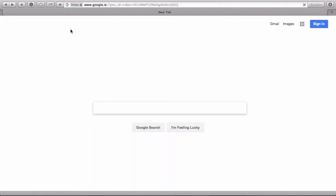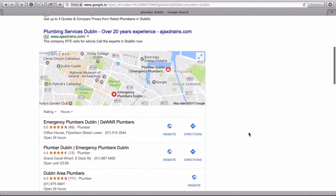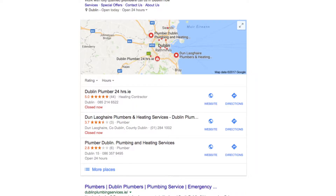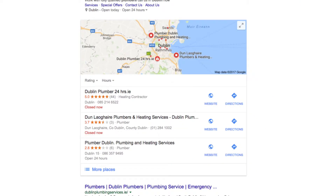You may have noticed that sometimes on Google, if you're searching for a business in a particular area, you'll get a map in the results. This map normally has ratings, contact details, and opening hours, and it sits above the organic results. So lots of people have been asking me how do I get my business listed in here — so I'm going to show you how.